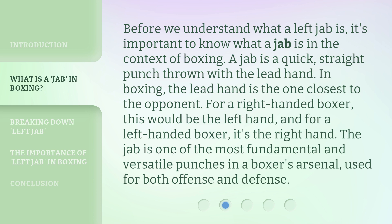Before we understand what a left jab is, it's important to know what a jab is in the context of boxing. A jab is a quick, straight punch thrown with the lead hand. In boxing, the lead hand is the one closest to the opponent. For a right-handed boxer, this would be the left hand, and for a left-handed boxer, it's the right hand. The jab is one of the most fundamental and versatile punches in a boxer's arsenal, used for both offense and defense.